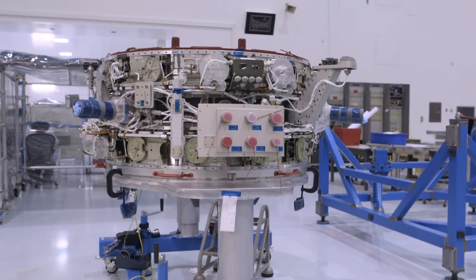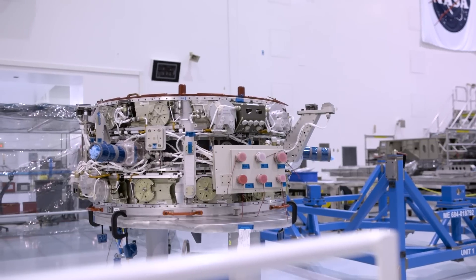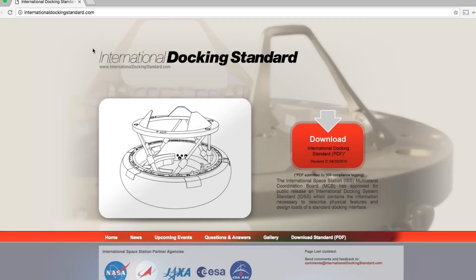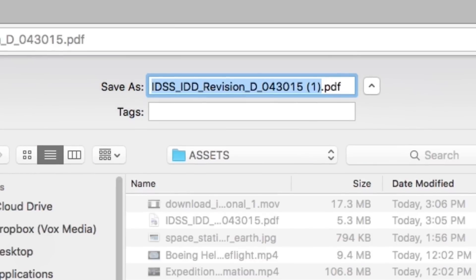Once we get to a point where we've got multiple commercial crew providers flying, then we need both International Docking Adapters. Once those two adapters are fully installed, that will be a big step toward NASA's plans of opening up the ISS to more private companies. The IDAs have been built to the International Docking System Standard — an international standard for how to build spacecraft docking systems. Anyone that wants to build a spacecraft to dock with the ISS can download the specs for the standard online, meaning more private companies beyond just SpaceX and Boeing could potentially hook up to these IDAs someday.